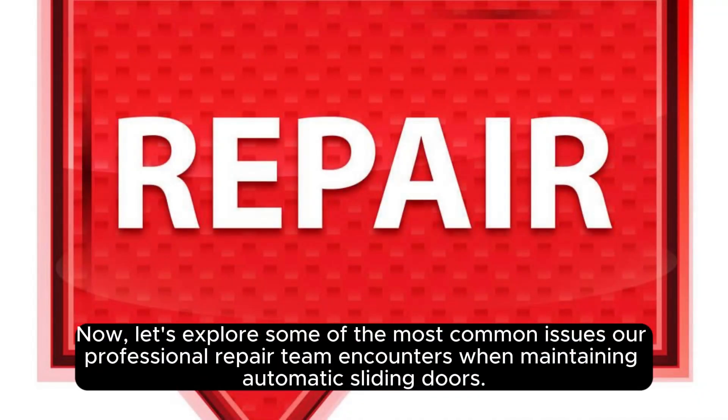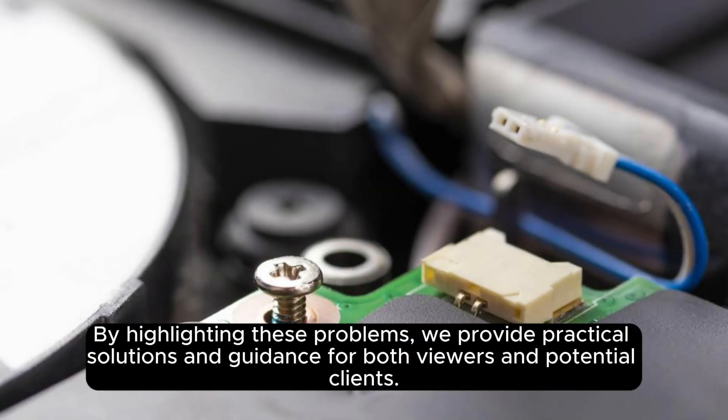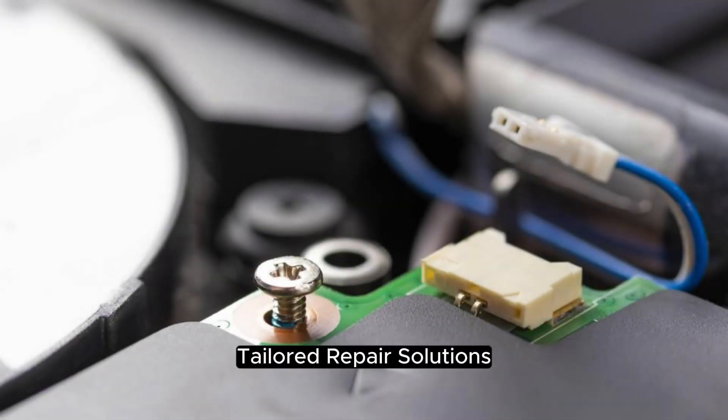Now, let's explore some of the most common issues our professional repair team encounters when maintaining automatic sliding doors. These include misalignments in door tracks, sensor malfunctions, faulty motor drives, or even damaged glass panels. By highlighting these problems, we provide practical solutions and guidance for both viewers and potential clients.